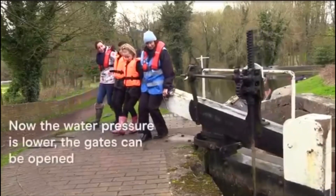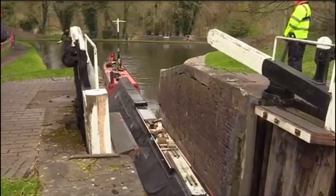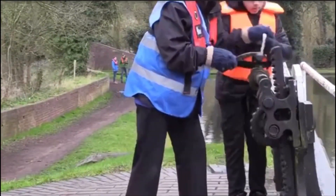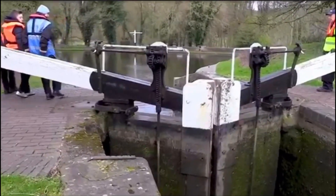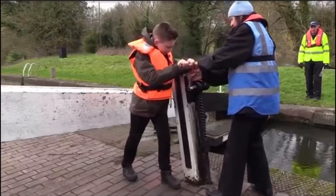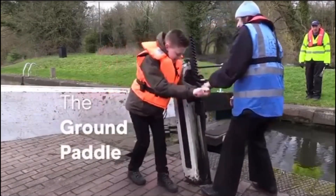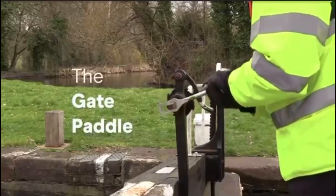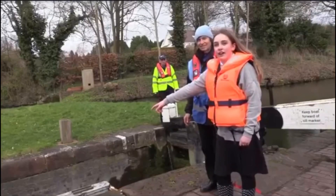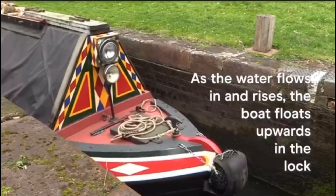Now the water pressure is lower, the gates can be opened. When the boat is inside the lock, we close the paddles and shut the gates. Next, we open the paddles at the top end of the lock to fill the lock with water again. Can you see the boat rising in the lock? As the water flows in and rises, the boat floats upwards in the lock.